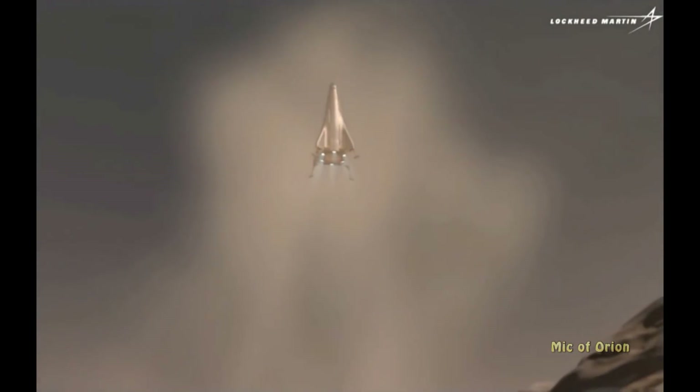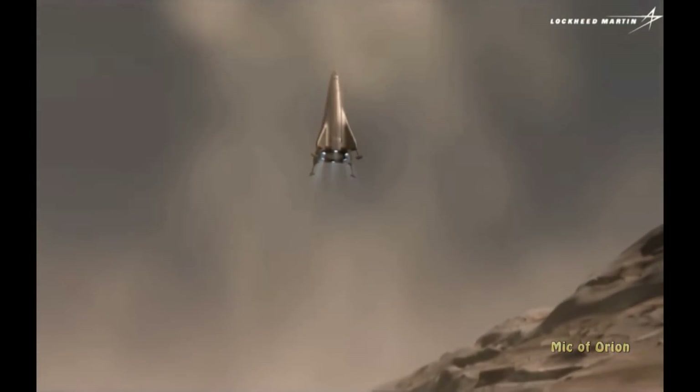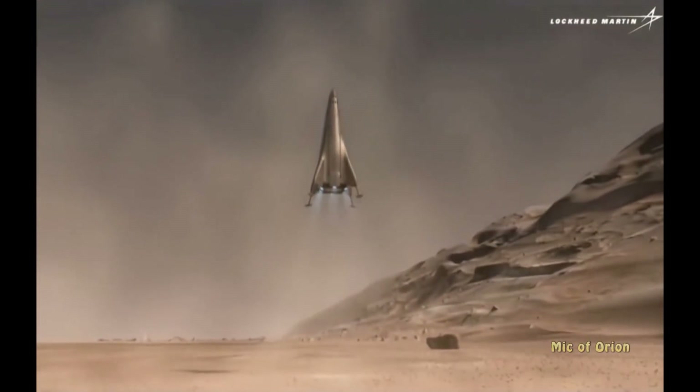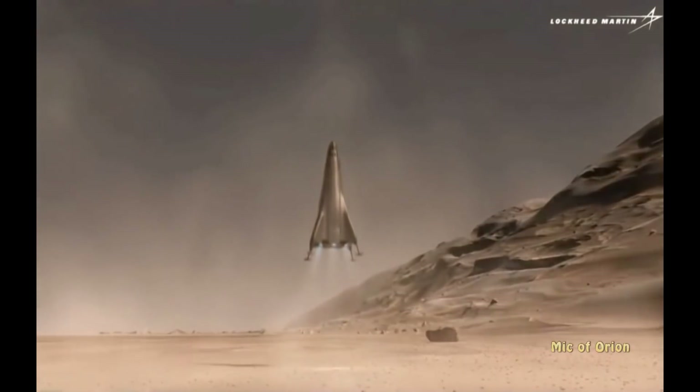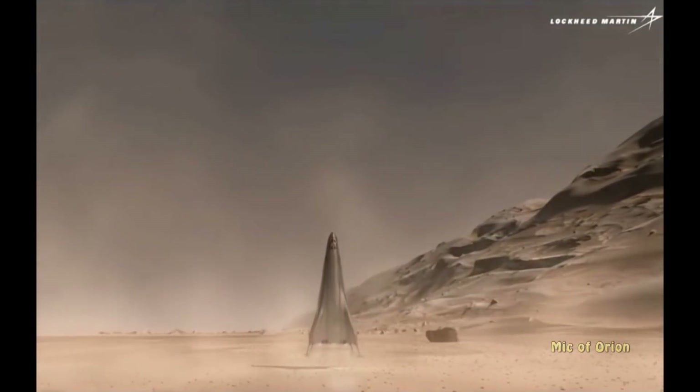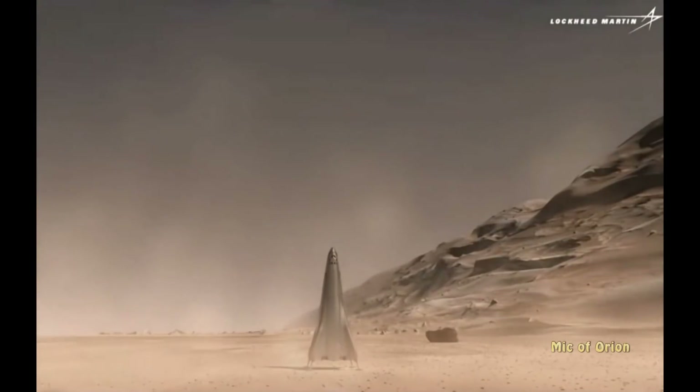Finally, all of the technologies developed for a lander of this scale could be incorporated into a human Mars exploration program. A similar vehicle of similar scale with a similar engine could perform a powered landing on the Red Planet.